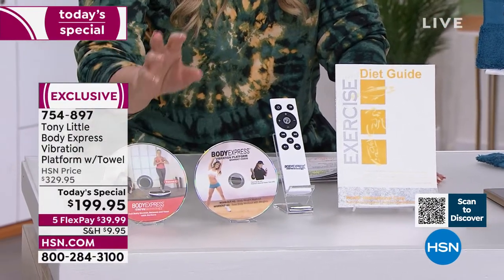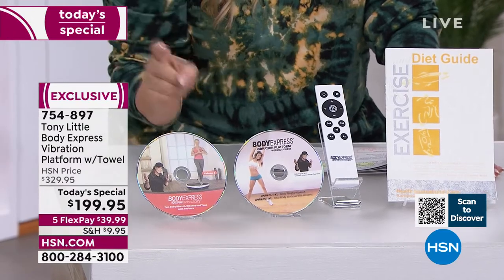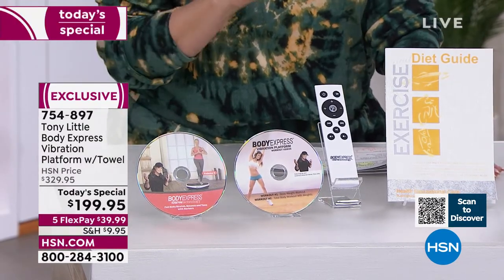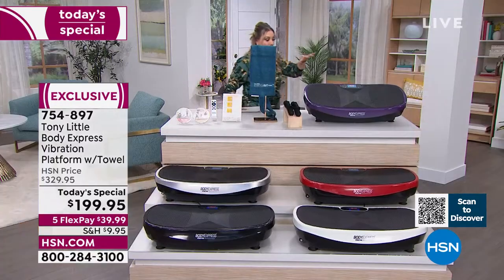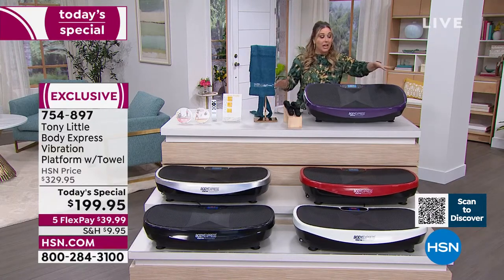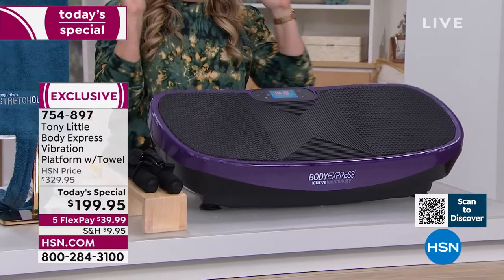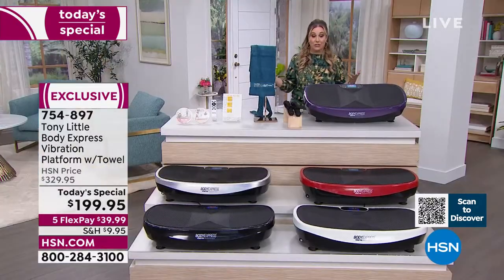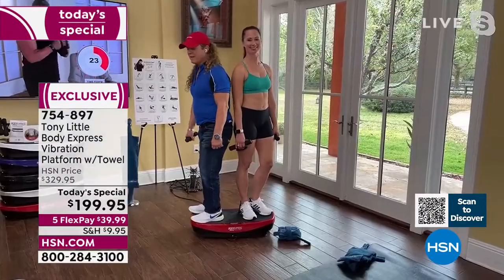The DVDs feature 15-minute workouts, and there are also five pre-programmed 15-minute workouts built directly into the device. The 330-pound weight capacity means if you know how to stand or sit, you can use this right away.